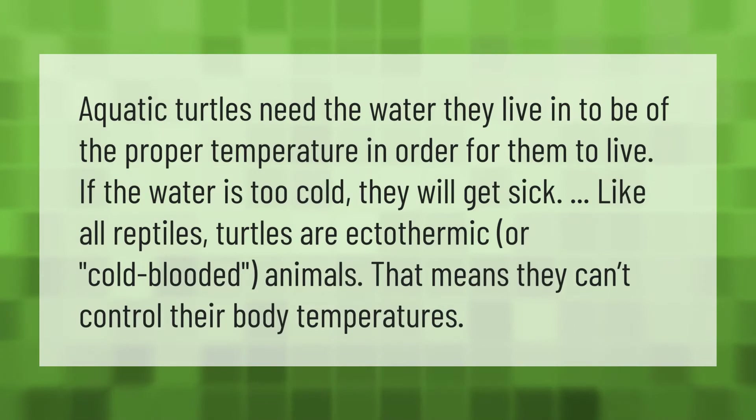Aquatic turtles need the water they live in to be of the proper temperature in order for them to live. If the water is too cold, they will get sick. Like all reptiles, turtles are ectothermic, or cold-blooded animals — that means they can't control their body temperatures.